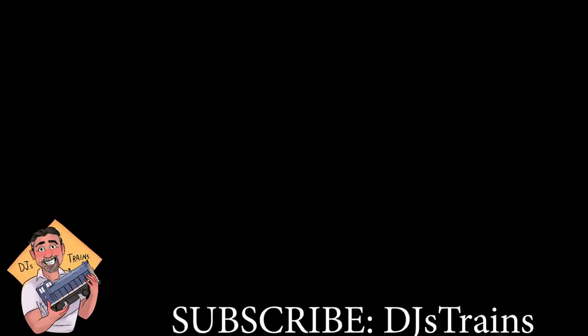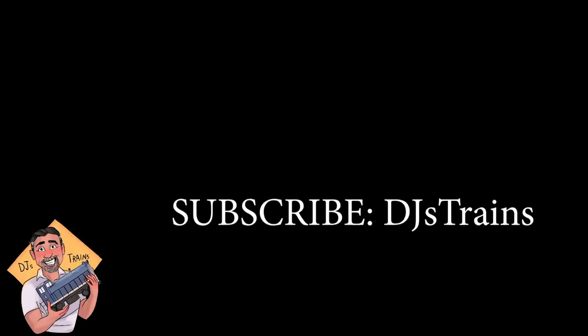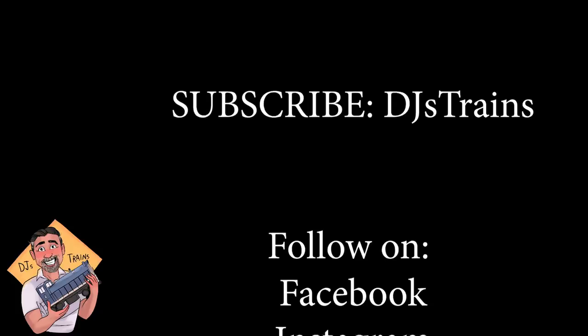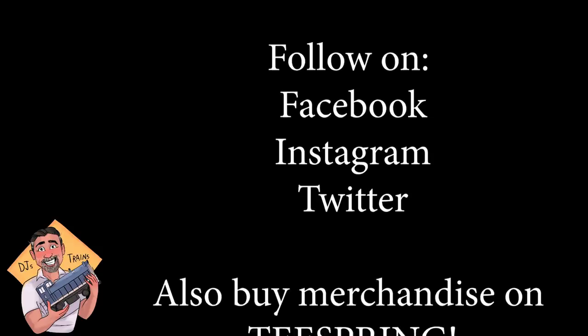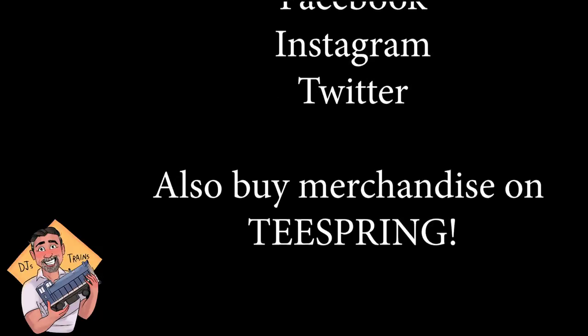If you haven't done so, please subscribe to my channel, DJ's Trains. I try to put out videos very often. Hit that bell icon so you can be notified of future videos. You can also follow me on Facebook, Instagram, and Twitter under DJ's Trains, and buy merchandise on Teespring — I've got more stuff coming to the site.